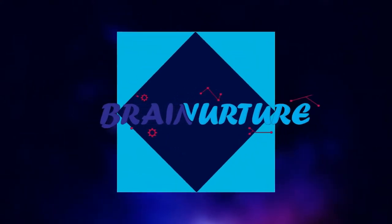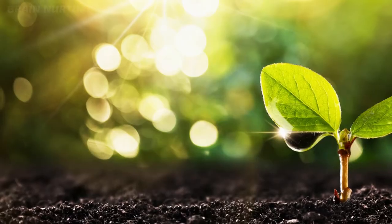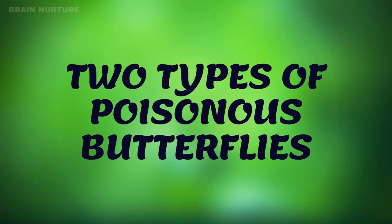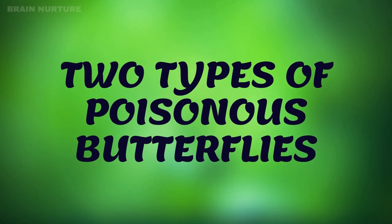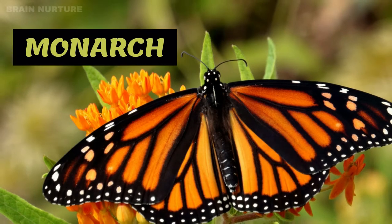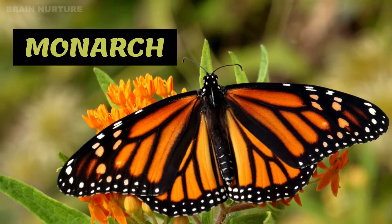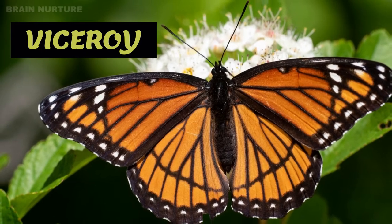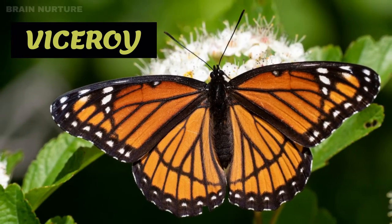Welcome to Brain Nurture. Let's take a look at two types of poisonous butterflies: the monarch, with its large black and orange-brown wings, and the viceroy, which looks almost identical to the monarch but is usually smaller.